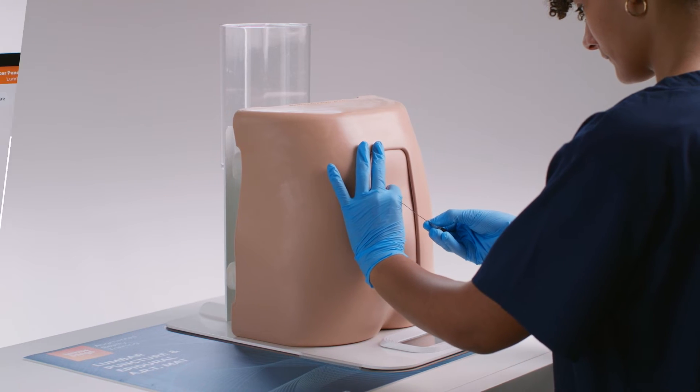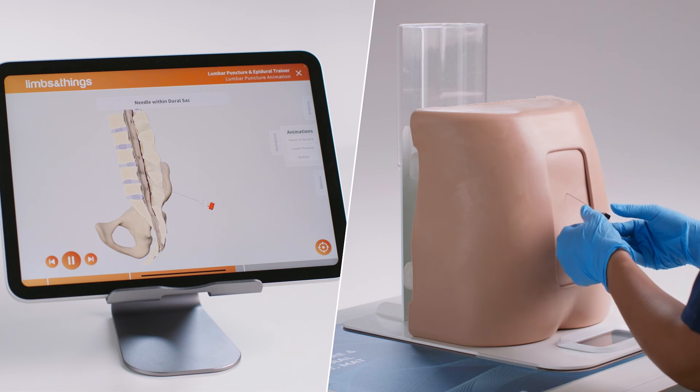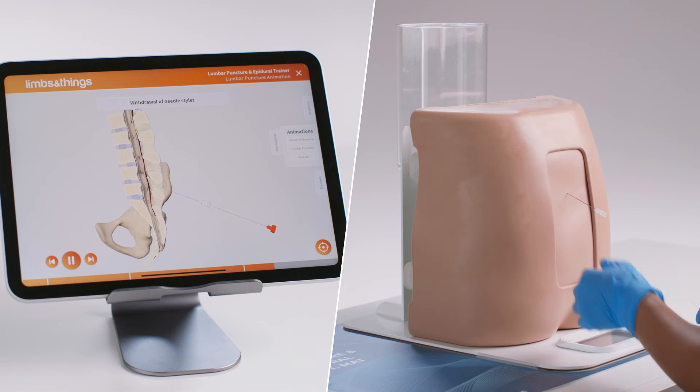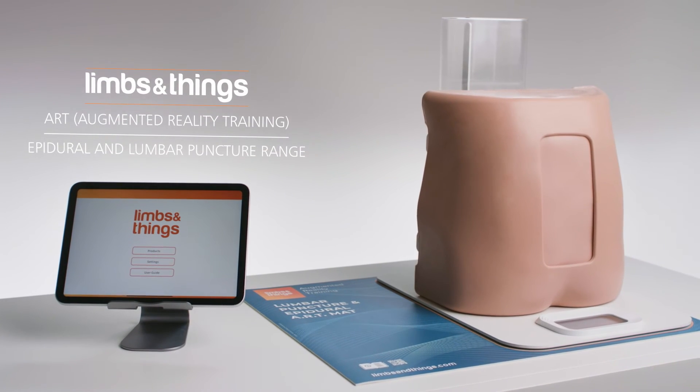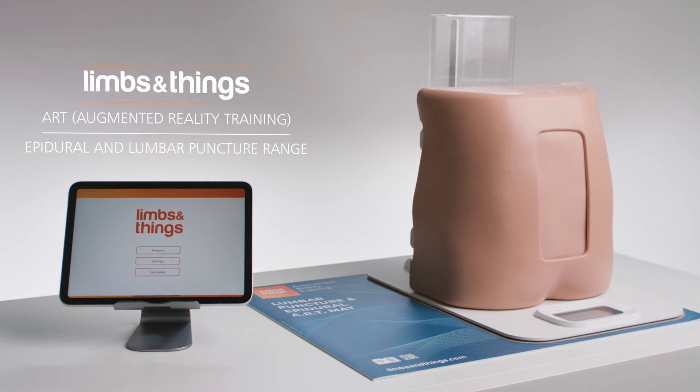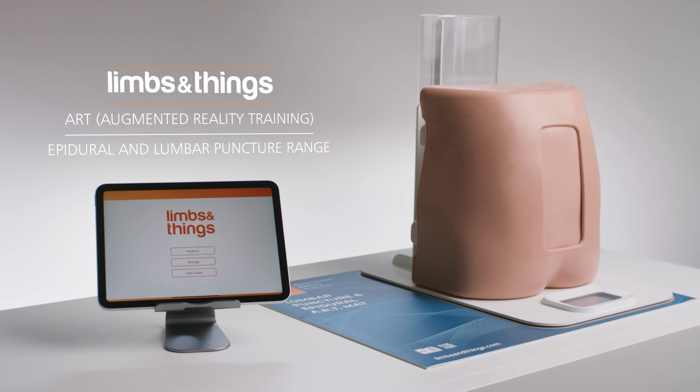Visualizing the different layers which are passed through during the procedure gives visual guidance to complement the haptics of the model. The Augmented Reality Training mats from Limbs and Things offer new levels of interactive learning, allowing trainees to visualize detailed and accurate internal structures features of a range of training products.